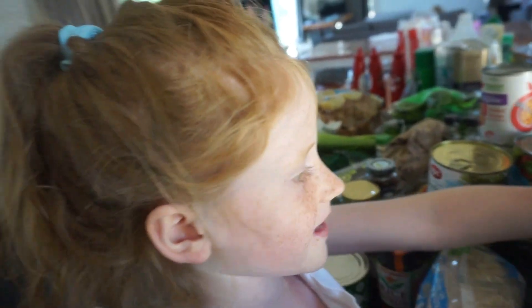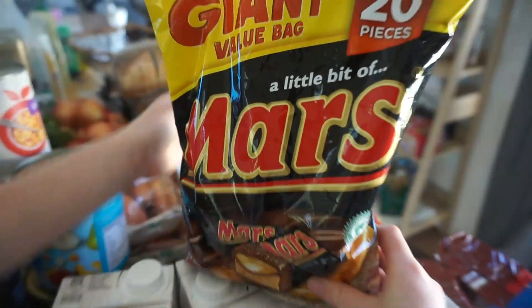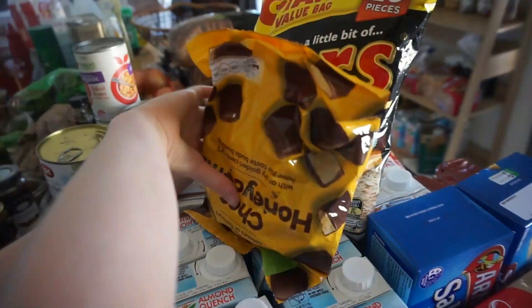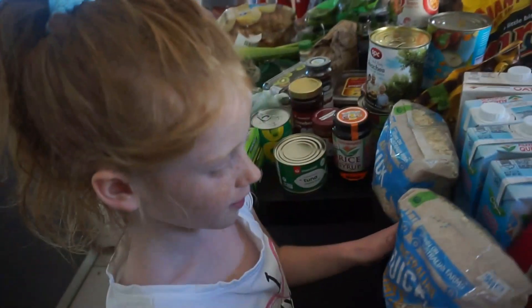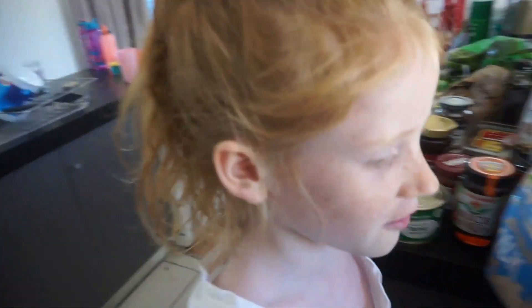For our kitchen clean-up — if we clean the kitchen, we get some chocolate. So this is Mars, Buzz, and also yum! Got some oats. Quick oats, more quick oats. We've got some muesli.